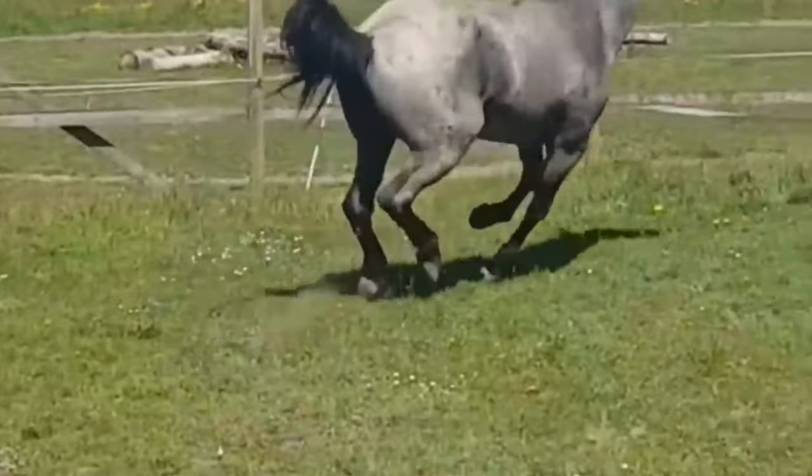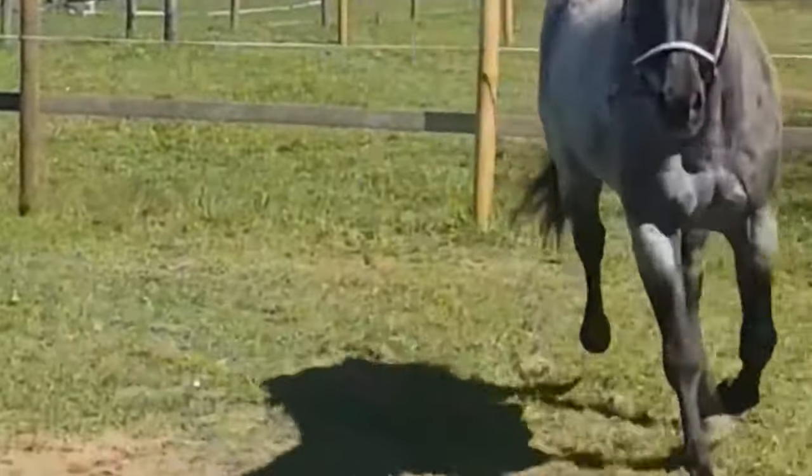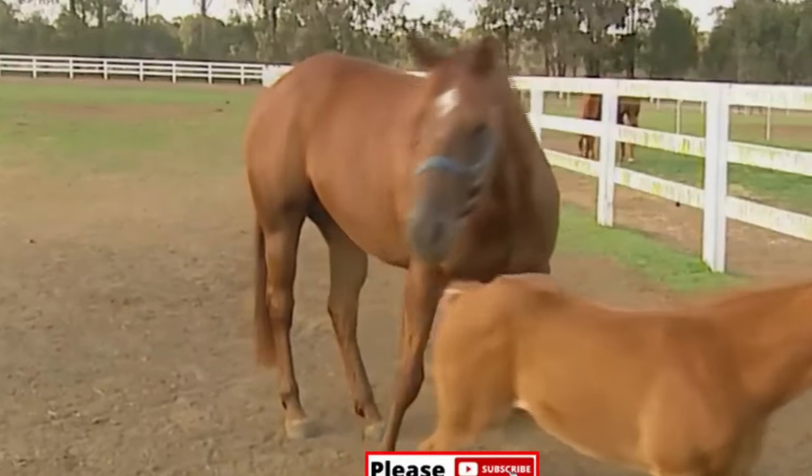Characteristics. The American Quarter Horse is characterized by a well-muscled body, particularly in the hindquarters and chest. This muscular build contributes to its strength and power.